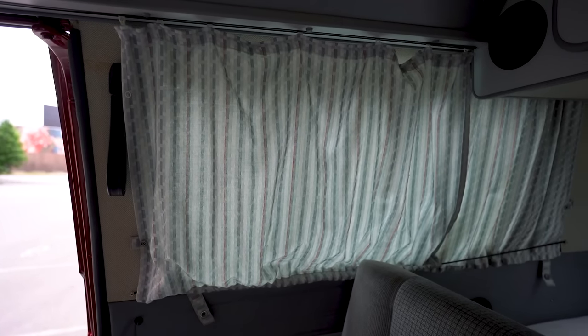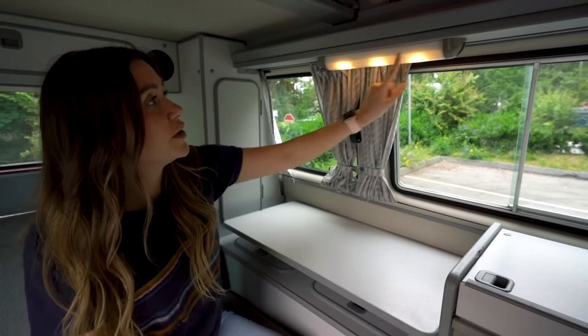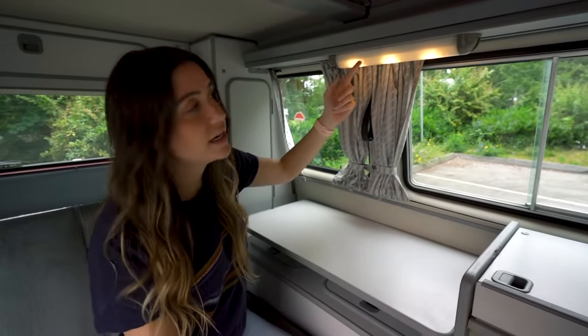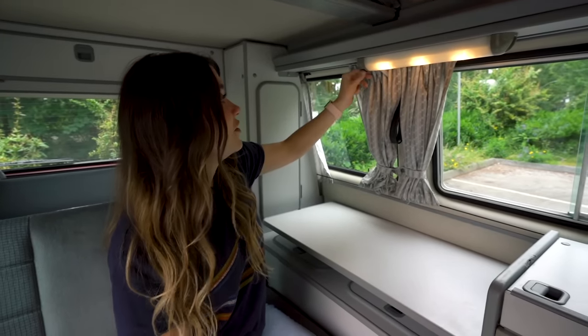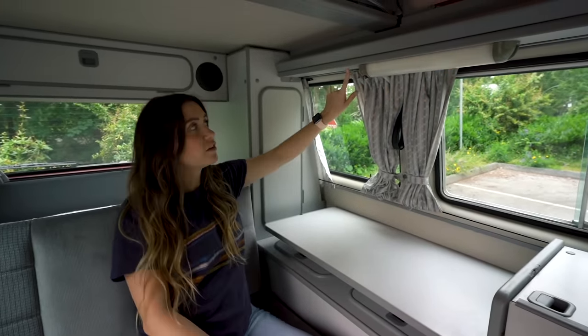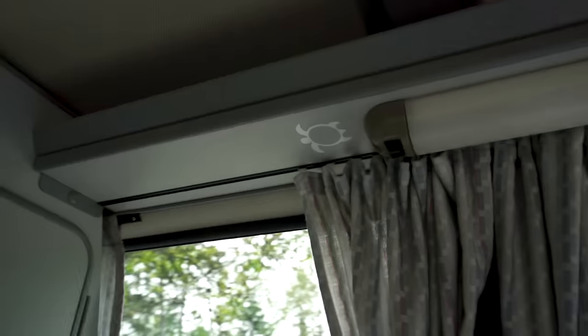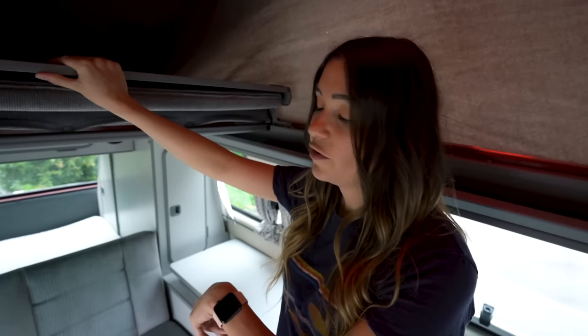At nighttime we have curtains all around the van for privacy — close them up and no one can see inside. We also have this light that the previous owner upgraded with LED bulbs, which is much more efficient for the battery. And we have a little turtle sticker on the inside, which is cute.